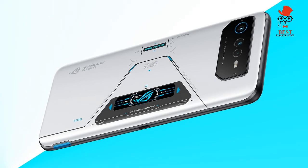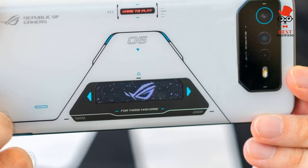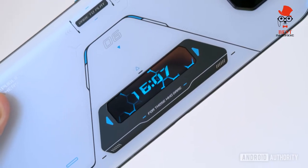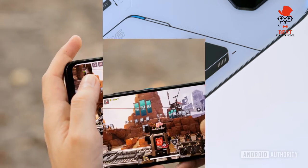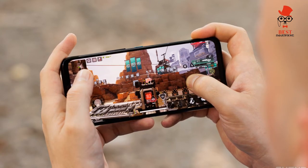Asus kept the ROG Phone 5's dual-cell battery design for the ROG Phone 6 Pro. The 6,000mAh capacity is actually split into two 3,000mAh batteries, each flanking the centered system-on-chip. Since 5,000mAh on an Android phone is already considered huge, a 6,000mAh power pack is truly mammoth.